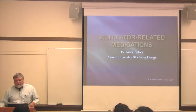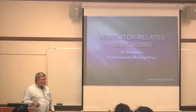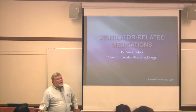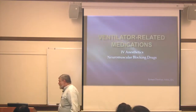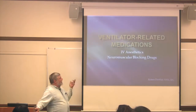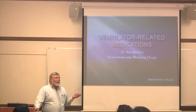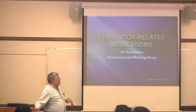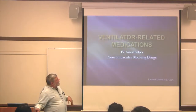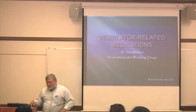Today's topics: we're going to talk about meds that you're likely to give in the ICU if you have a patient on a vent. I'm going to start with the anesthetics and sedatives, and then we'll talk briefly about the neuromuscular blocking agents.